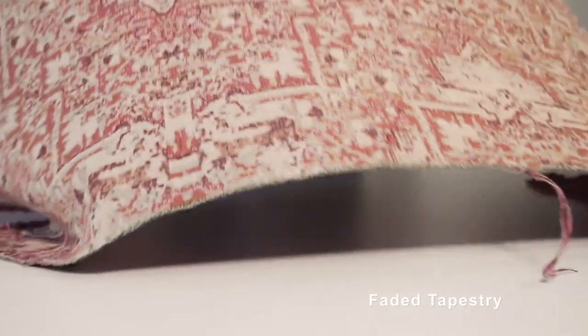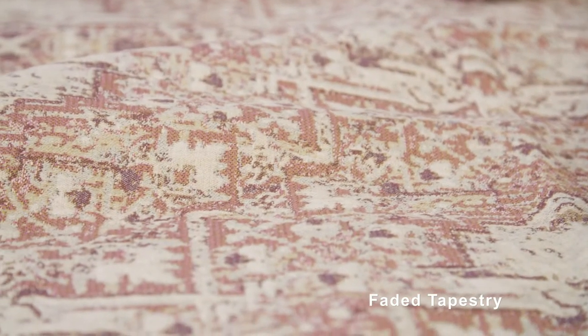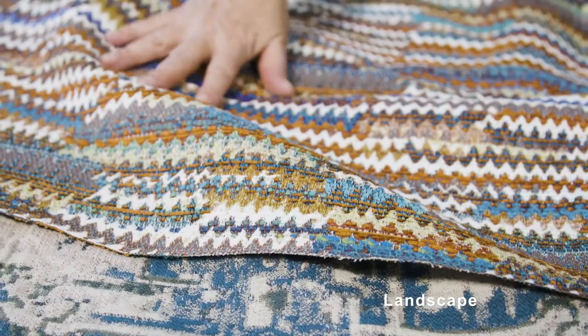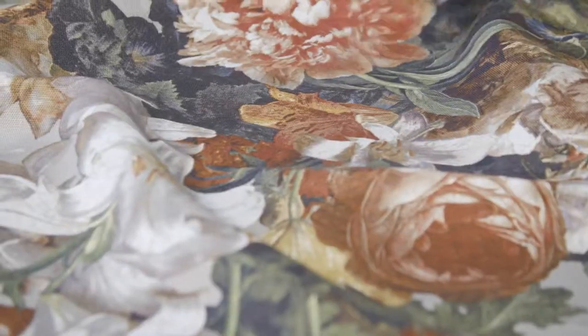The fabrics in the collection that coordinate with everything are the wonderful faded tapestry, a design that is woven in a wonderful Italian weaving mill, with two fantastic stripes — art stripe and rustic stripe — in great colours, and landscape, a wonderful textured weave. The collection has an eclectic mix of prints.